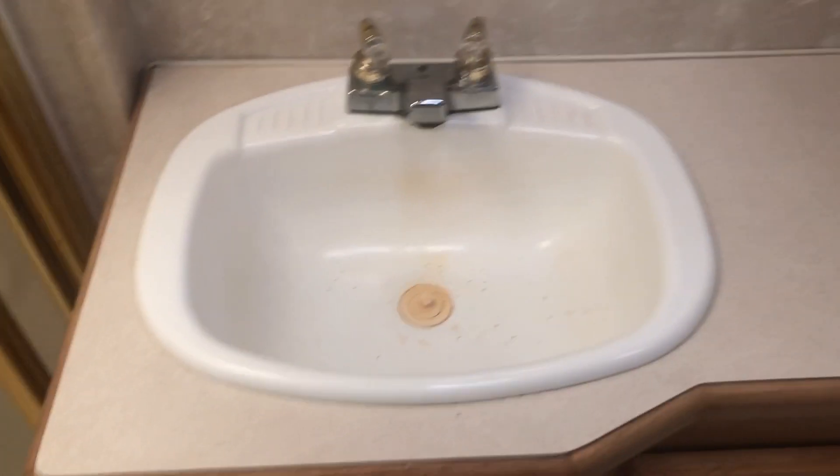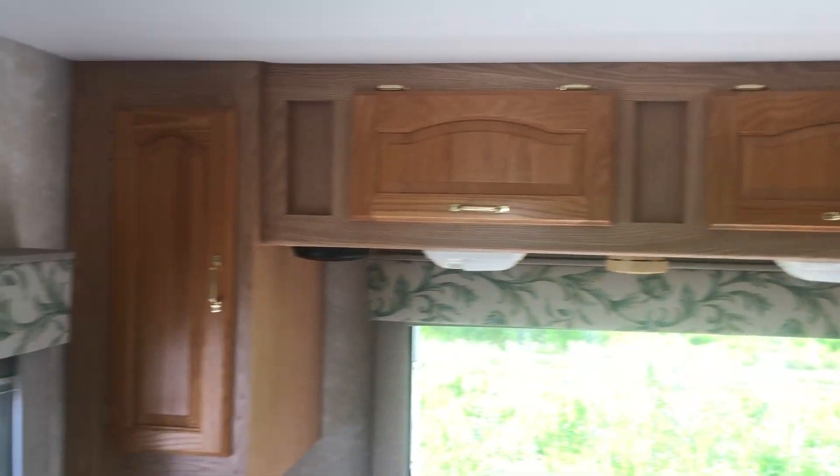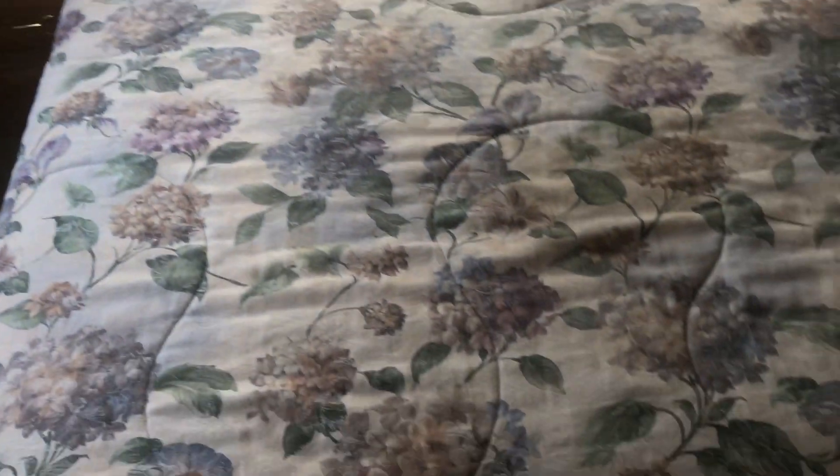Nice size bathroom in here — large shower, nice big sink, which is a rarity among most of these motorhomes, and then a toilet back there. Back into the master bedroom, you've got a ton of storage overhead, a nice bed with an actual comfortable mattress. There is a spot for a TV over there in the corner.